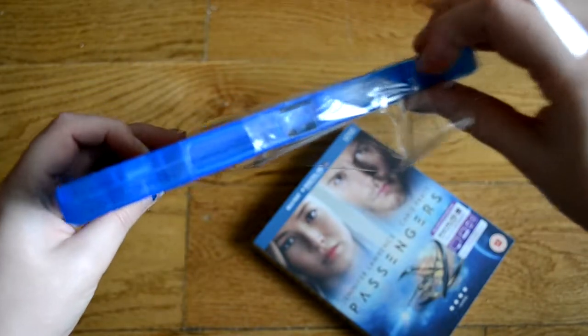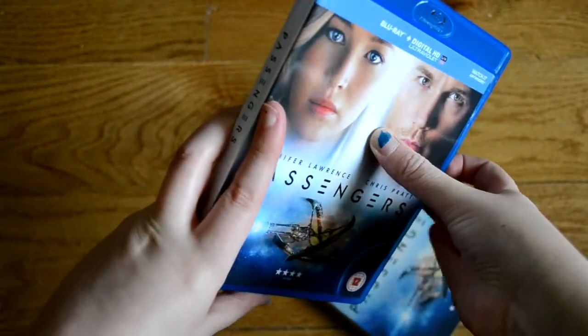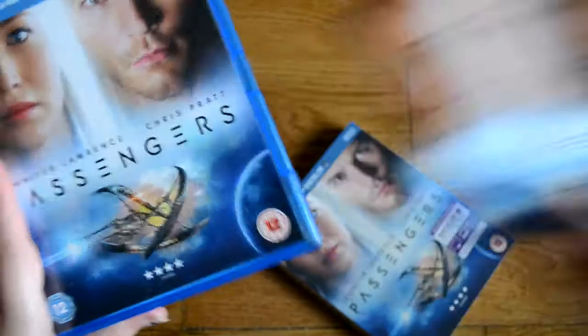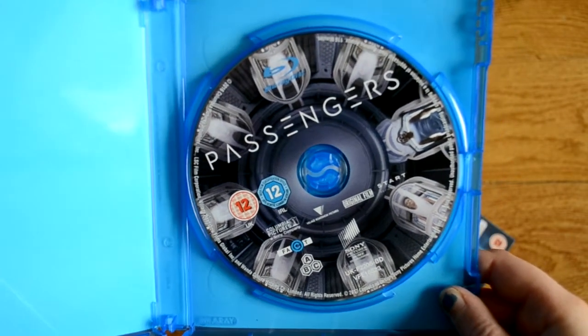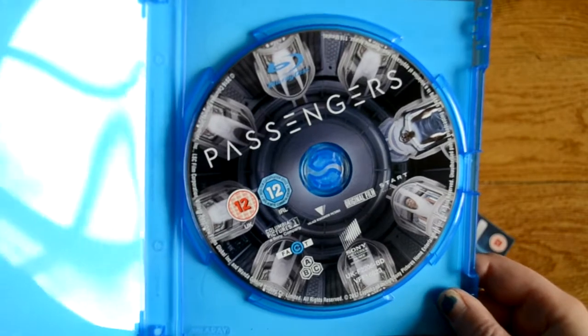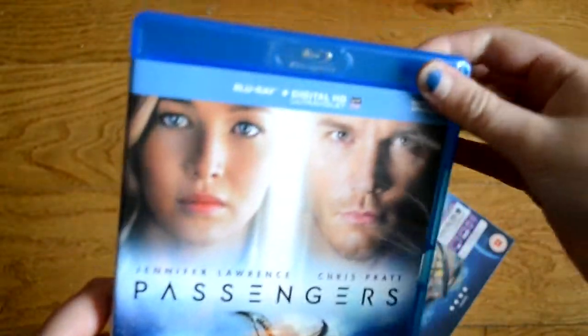Now let's open this up. These are so hard to get into unless they've got a little pull tab — oh, which this one does. There we go, just making life hard for myself. It's got the same cover, and we have the digital copy and then a really cool disc. I haven't seen the trailer for this movie. I think I kind of know the concept — it's interesting because I have a book with a similar concept, though it's not called Passengers and not based on the book. I'm excited about this. So that's Passengers.